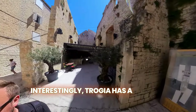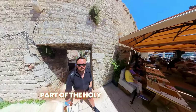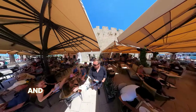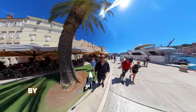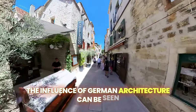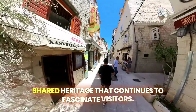Interestingly, Trogir has a historic connection with Germany, dating back to medieval times when it was part of the Holy Roman Empire. This connection influenced the architectural styles and cultural exchanges between the regions. Today, many German tourists visit Trogir, attracted by its historical ties and picturesque settings. The influence of German architecture can be seen in the Gothic and Renaissance buildings, reflecting a shared heritage that continues to fascinate visitors.